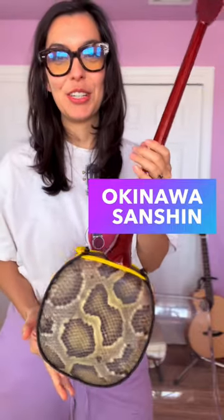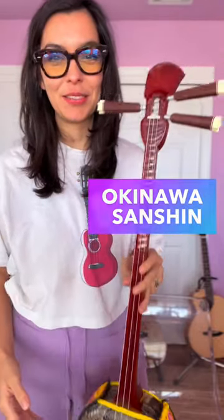Number five — the most special instrument in my collection — is my sanshin. I got this from my sanshin teacher when I was living in Okinawa as a farewell gift. If you'd like me to do a part two, because there were other instruments I wanted to share, let me know down below.